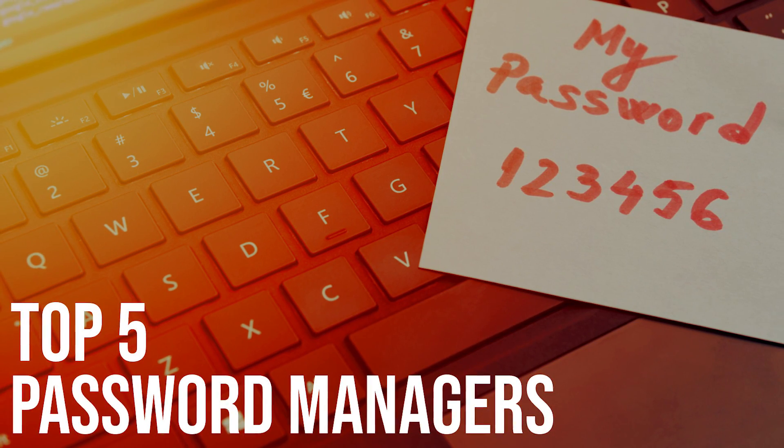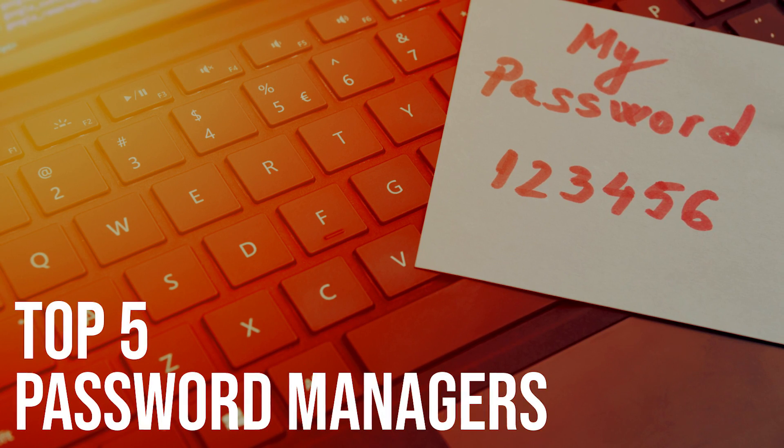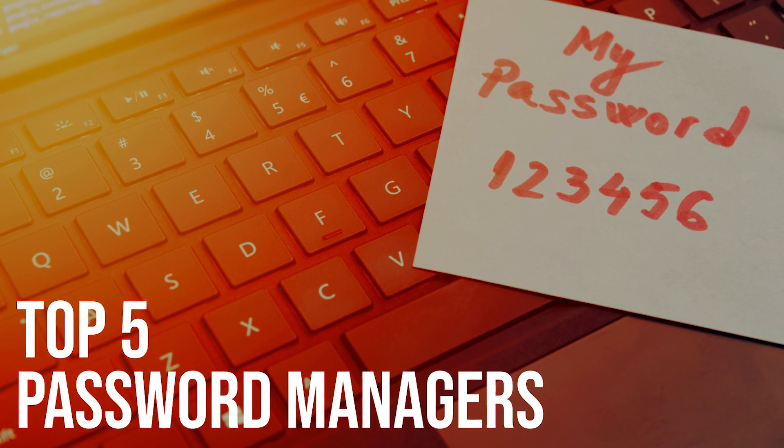To protect yourself online, it's best to use a different password for each of your accounts. For most people, remembering all their passwords is nearly impossible.